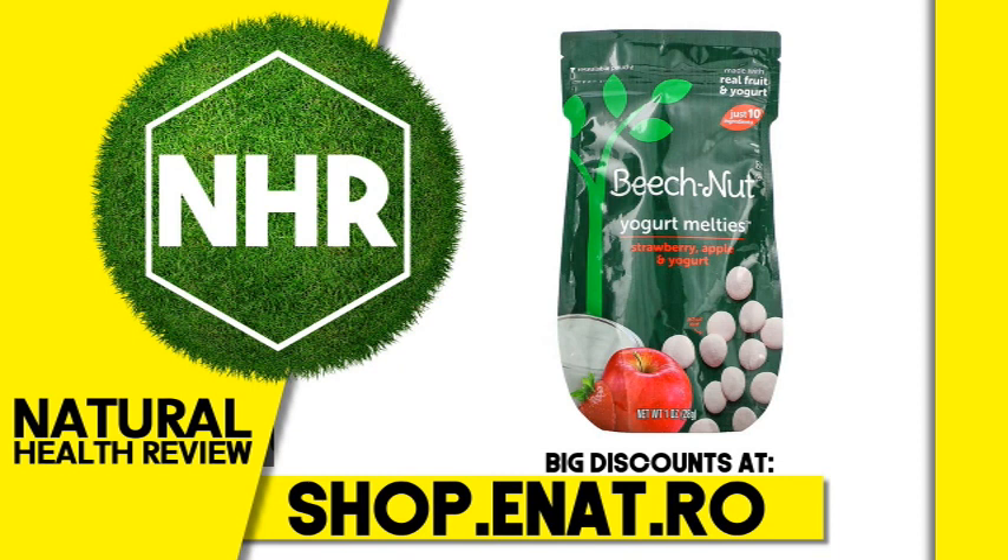Suggested Use: Re-seal carefully after opening and use within 7 days. Ingredients: Cultured Reduced Fat Milk, Apples, Non-Fat Dry Milk, Strawberries, Cane Sugar, Whey Protein Concentrate, Natural Flavors, Fruit Pectin, Dried Beet Juice for Color, Mixed Tocopherols to Preserve Freshness. Contains: Milk.